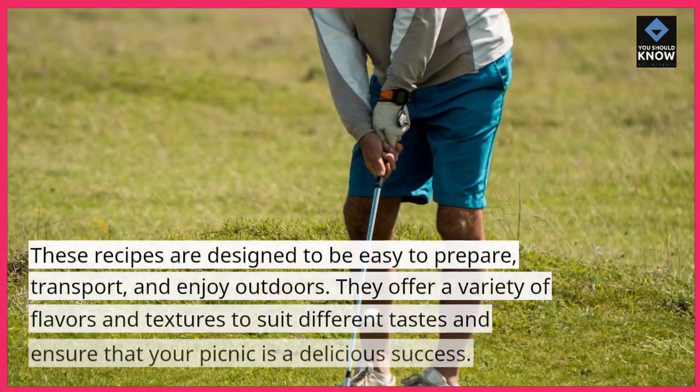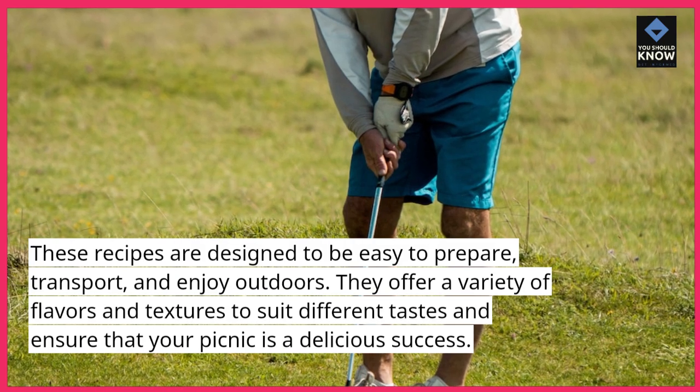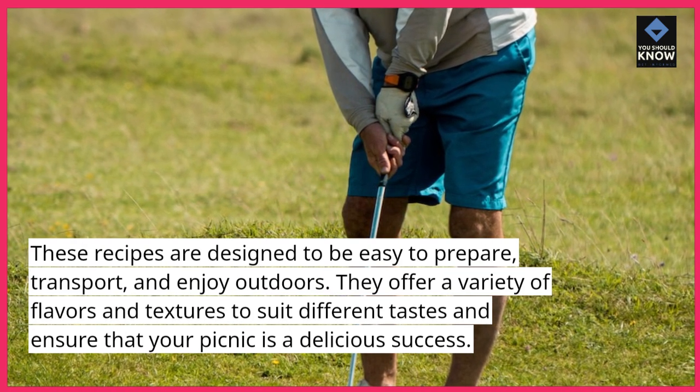These recipes are designed to be easy to prepare, transport, and enjoy outdoors. They offer a variety of flavors and textures to suit different tastes and ensure that your picnic is a delicious success.